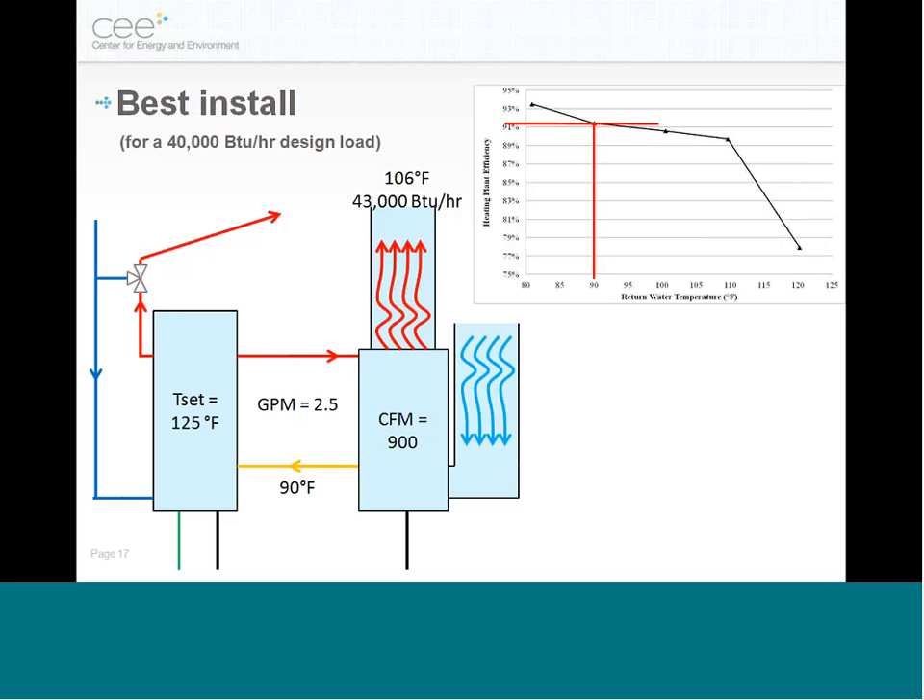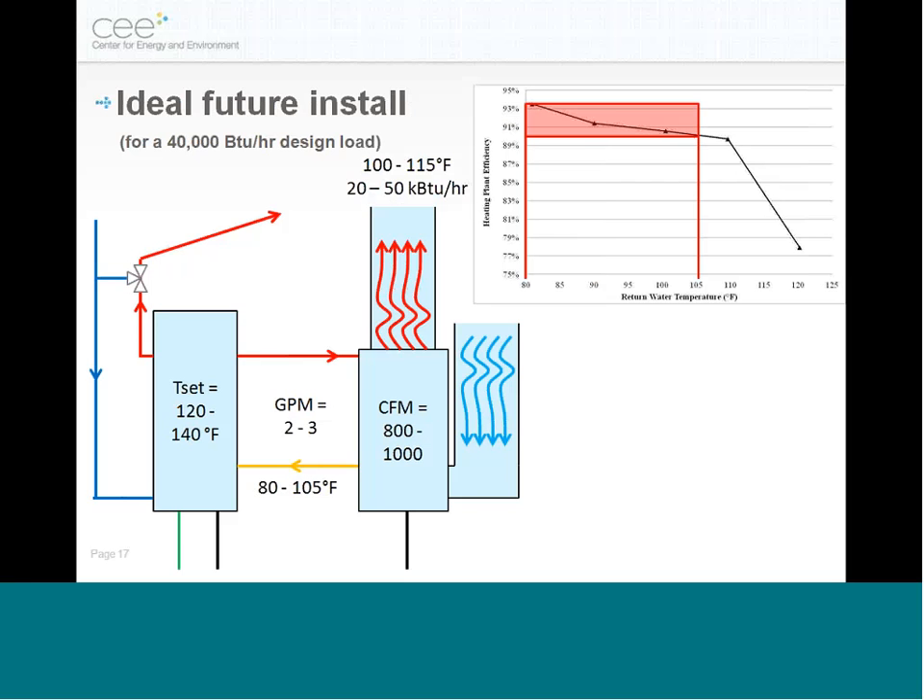For our installs, our field target was to also drop the tank set point temperature down to something like 120 to 130 degrees, which can yield a couple more percentage points of efficiency improvement. Ideally, looking at a modulating system where you can change the temperature set point and flow rates in real time gives you a range of outputs at the highest efficiency possible across the season. This could also allow downsizing equipment, since you don't have to be sized for the coldest day alone.